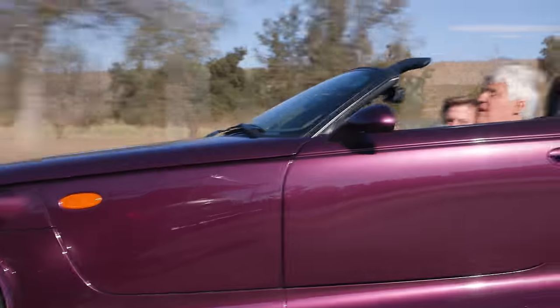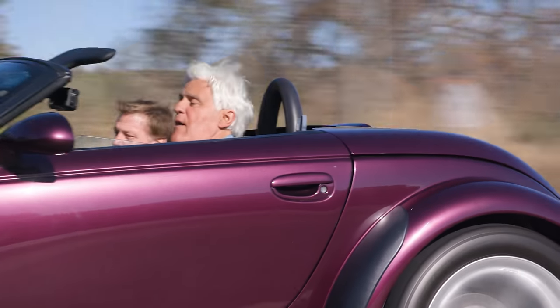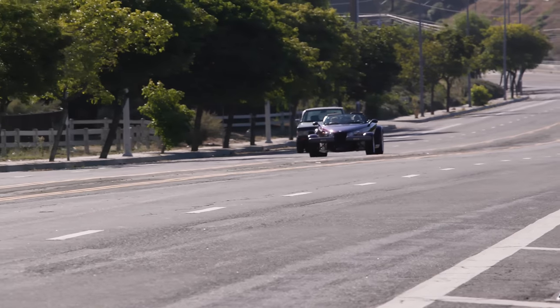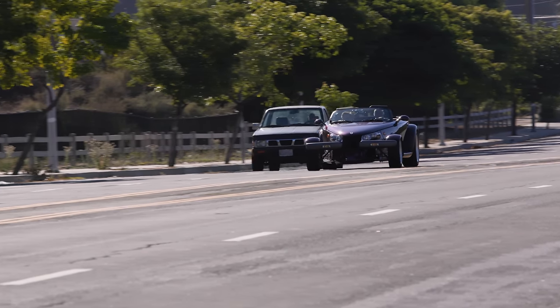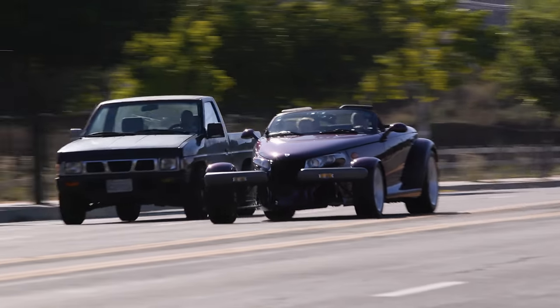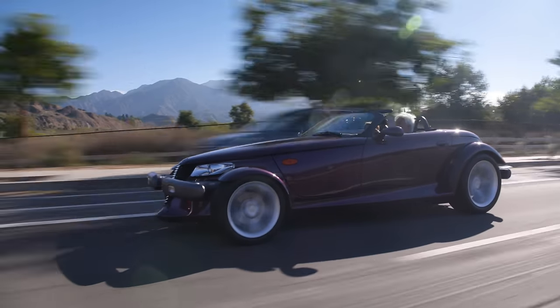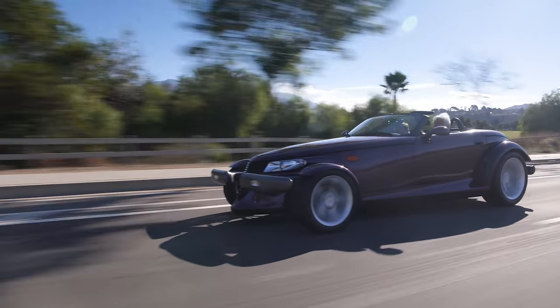Well, I have to say, this has changed my outlook on the Prowler. We all have prejudices about certain cars or certain people, and they're not fair until you actually really experience it. We prowling now! That's not bad. That's pretty decent. That was more than acceptable acceleration for the period — 25 years ago.